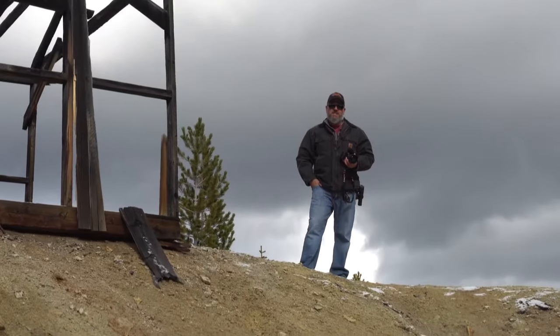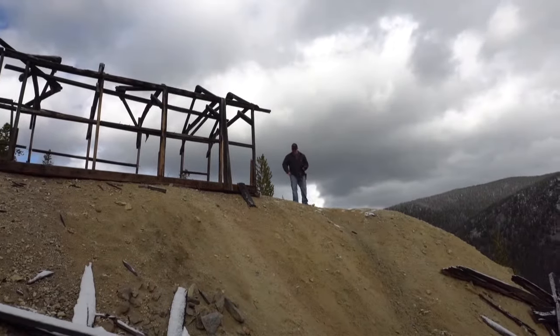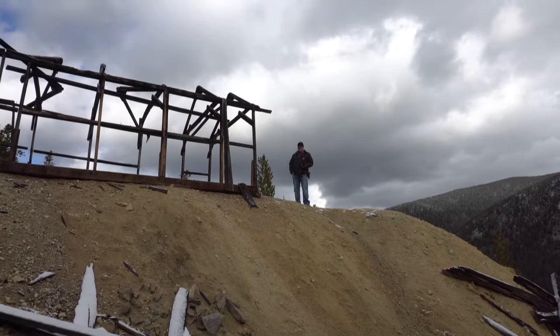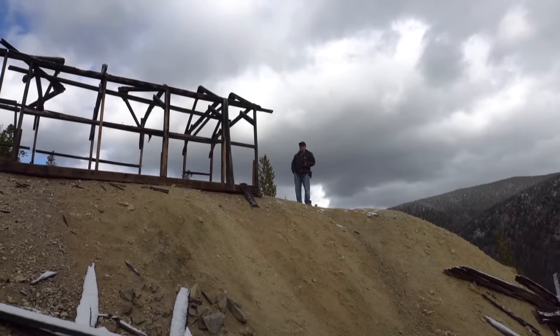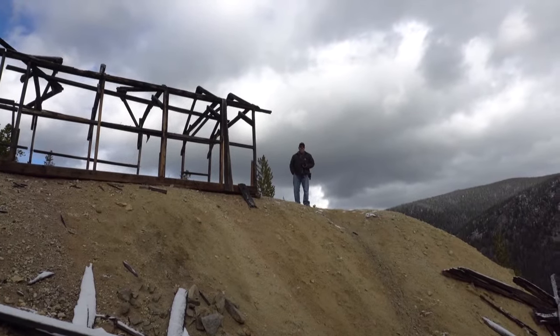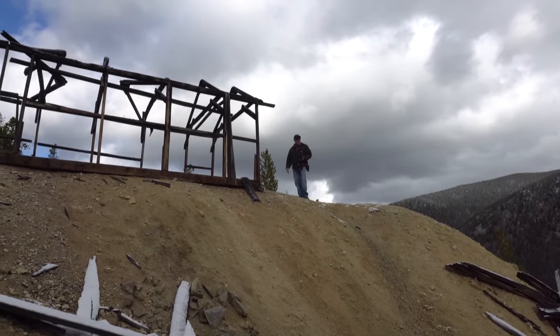Hi, I'm Cory with Gold Rush Expeditions and this is the Elkhorn Mine. What you've got here is probably one of the most historic sites in Montana and we've been all over top to bottom. This is one of the coolest spots that you will see and it's got some of the coolest history you'll ever see. We're up here at the upper Elkhorn Mine today.